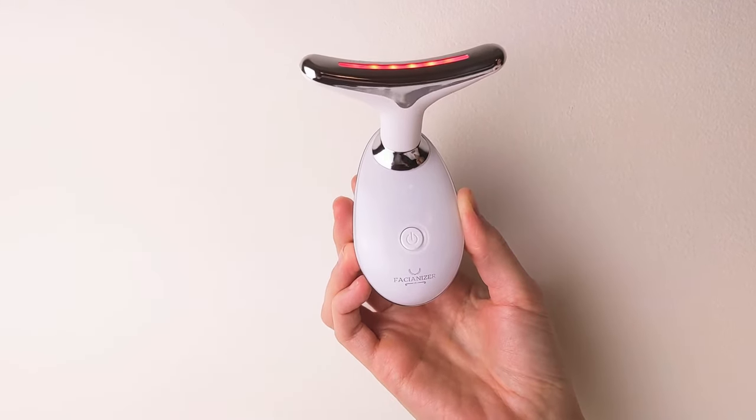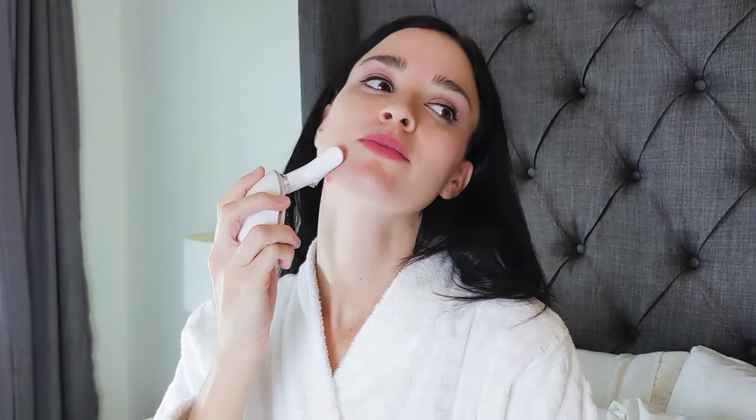The red light can increase cell vitality, accelerate blood circulation and promote fibroblast and collagen growth.